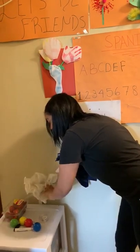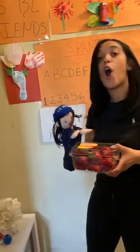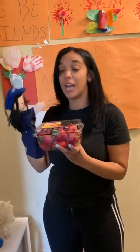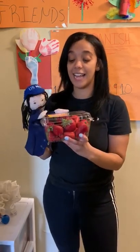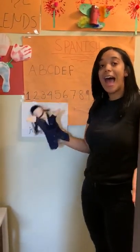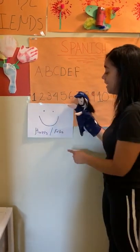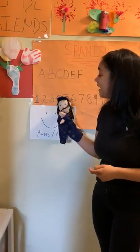Another thing that starts with the letter F is strawberry! Strawberry in Spanish is fresa! Can you guys say fresa? Fresa! And last, friends, is happy! We are all so happy to do Spanish today! And happy in Spanish is feliz! Can you guys say feliz? Feliz!